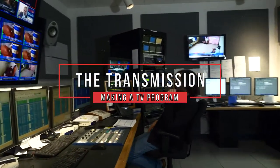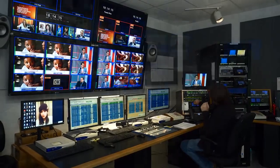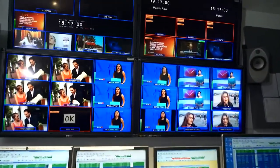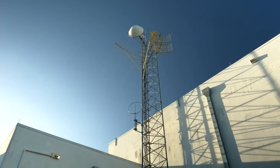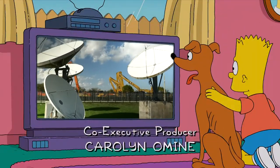The transmission. The final process is to send the program to the TV sets in our homes. This is done from the site called master control. Here, the operator sends the programs and commercials to the antennas that will transmit them to the satellites so that they can be seen in the homes through the TV sets.